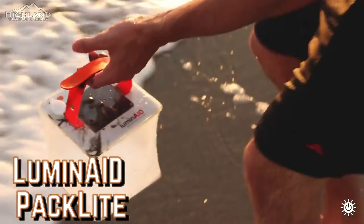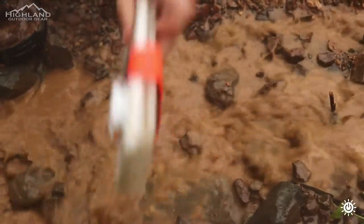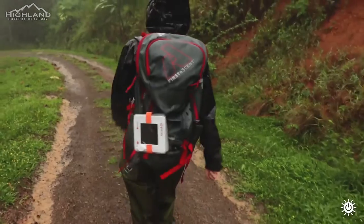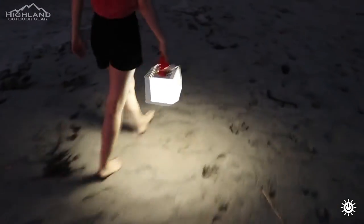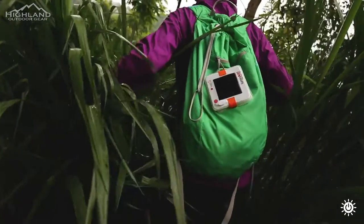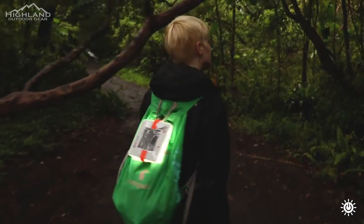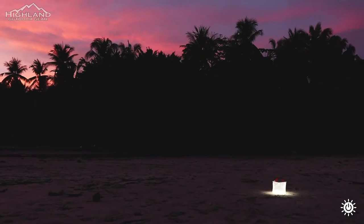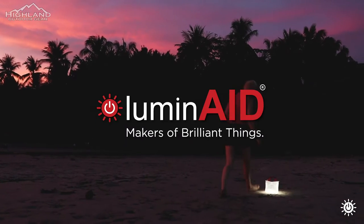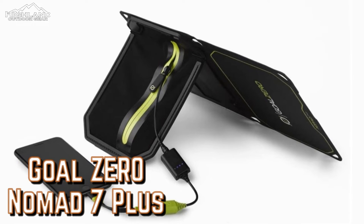LumenAid Pack Light. A campsite light is something that is frequently overlooked, but it may be the difference between being unable to see your campsite in the dark after the sun has set and your bonfire is reduced to embers. The LumenAid Pack Light is unique because it has a soft 300-lumen light output, the ability to compress for easy travel, and a hidden 4,000 milliamp battery that can be used to charge other items like smartphones. It only weighs 10 ounces, is shatterproof and waterproof, and can be recharged using solar energy. Available on Amazon starting at $47.50.